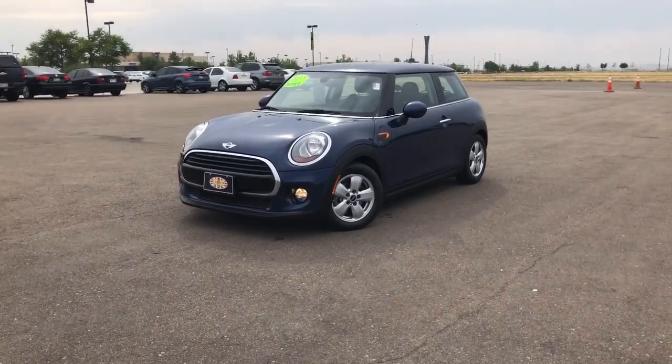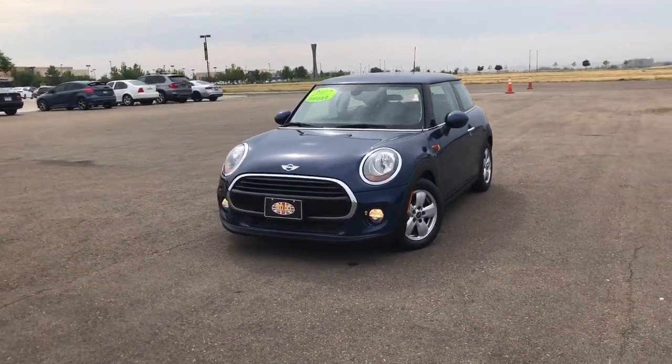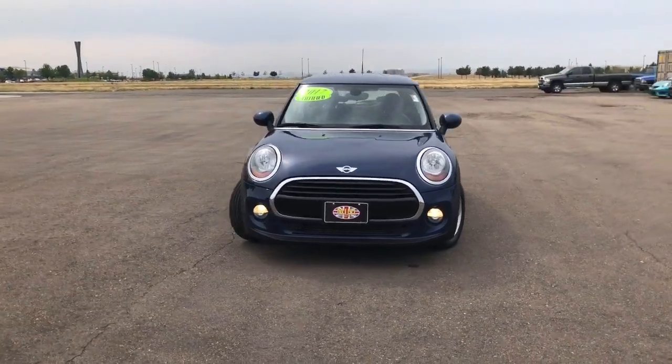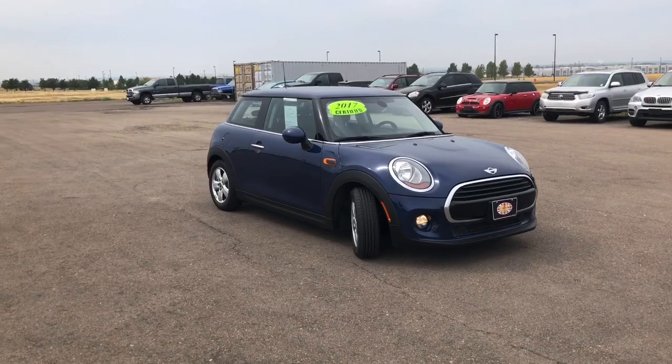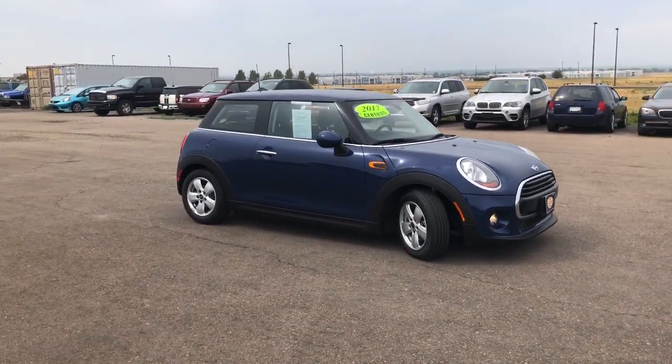Hello, this is Jacob here at Mini of Loveland, located at 4055 Bird Drive in Loveland, Colorado. Here we have a 2017 Mini Cooper hardtop with just under 30,000 miles.